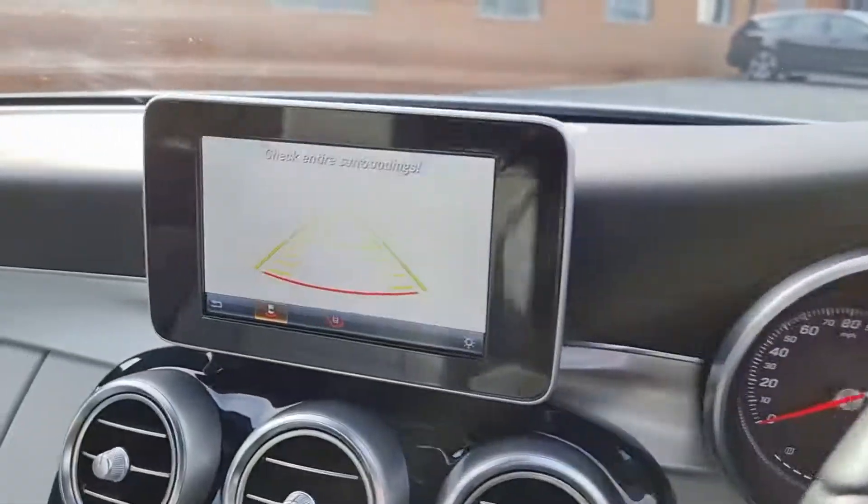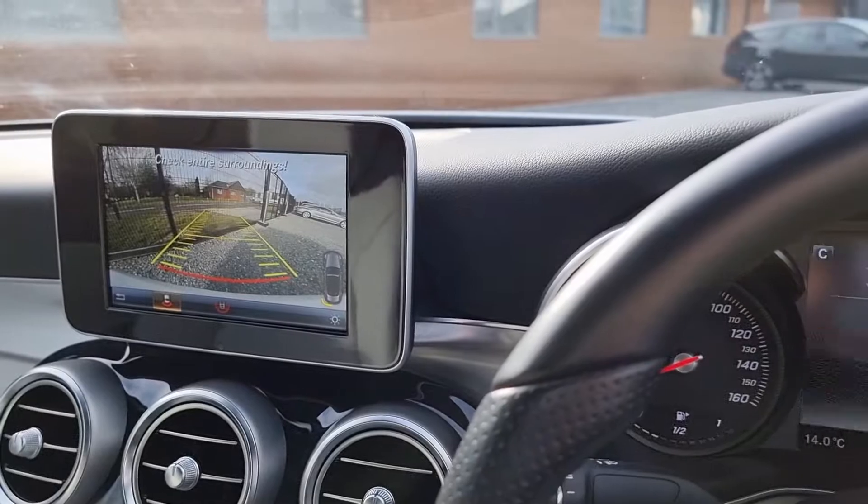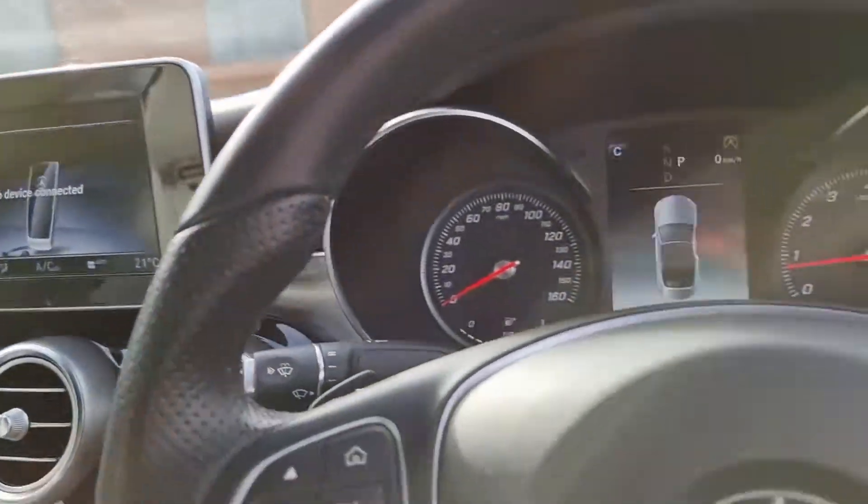This car also has a reverse camera, as you can see here, which is wonderful, as well as front and rear sensors.